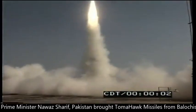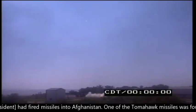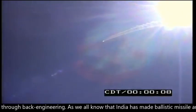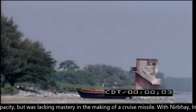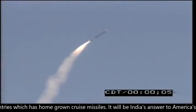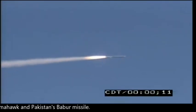As per former Pakistani PM Nawaz Sharif, Pakistan acquired Tomahawk missiles from Balochistan when the Clinton administration fired missiles into Afghanistan. One of the Tomahawk missiles was found undamaged and reproduced through reverse engineering. With Nirbhay, India becomes one of the few countries with a homegrown cruise missile — India's answer to America's Tomahawk and Pakistan's Babur missile.